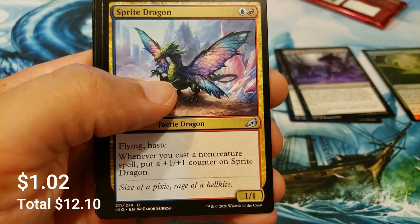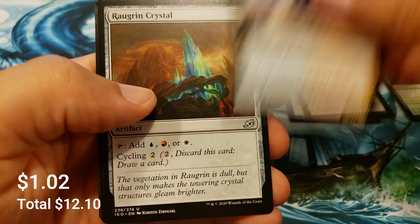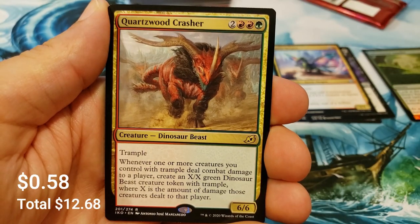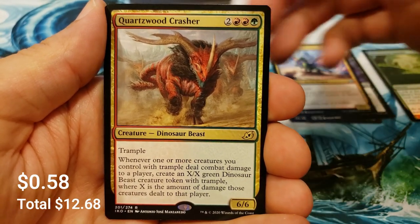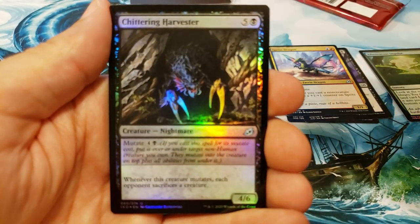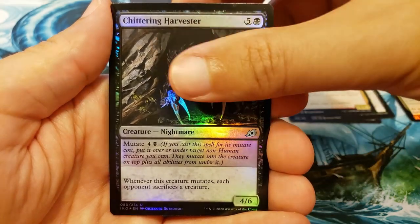And another Sea Dasher Octopus, this time the showcase version — that looks really cool. An Adventurous Impulse in the foil slot. Sprite Dragon, that's another solid uncommon. Quartzwood Crasher, big old tramply boy, with a foil Chittering Harvester. The camera doesn't like the foil.